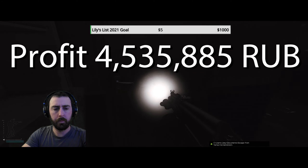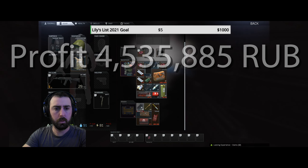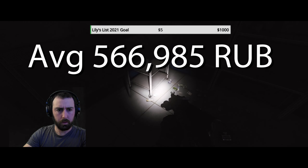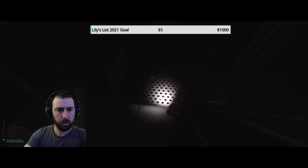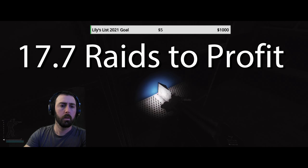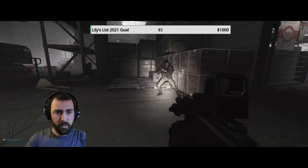The total profit achieved from the nine successful extracts amounted to 4,535,885 rubles — just over 4.5 million. That provides an average profit of 566,985 rubles per successful raid. Keep in mind this only accounts for profit from the direct use of the medical storage key, excluding any other loot found. If continuing this method, it would take 17 successful raids to cover and exceed the current 10 million ruble price tag of the key.